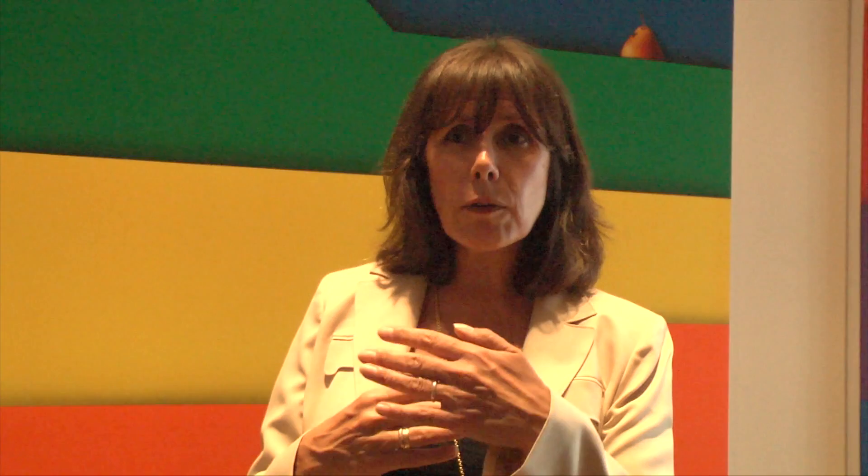Very hard to pin him down in terms of his one style. Behind me, we have these very large-scale colorful paintings that actually look like file folders that you might purchase from Staples — but not as simple as that. The artist also adds these kind of unusual additions: we have a burning candle, we have a small pear, and the work over here has a skull.